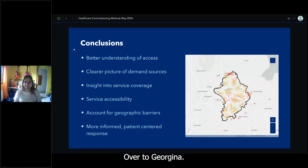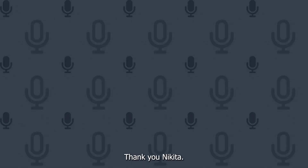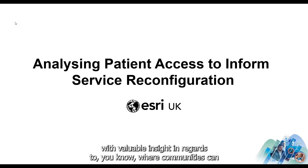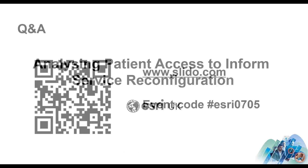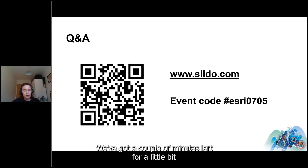Thank you very much. Back to Georgina. Brilliant, thank you Nikita. It's great to see how patient travel time analysis could provide commissioners with valuable insight into where communities can and cannot easily access services, to help inform response.